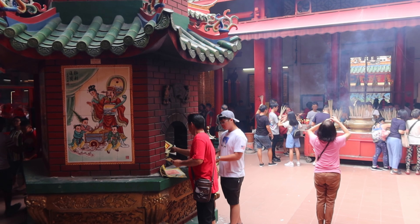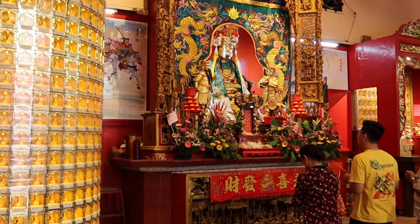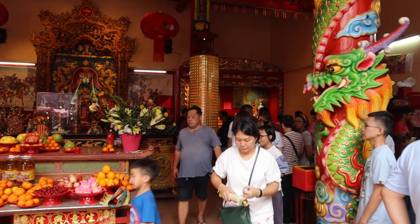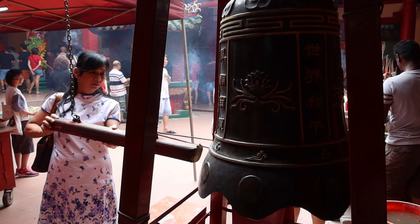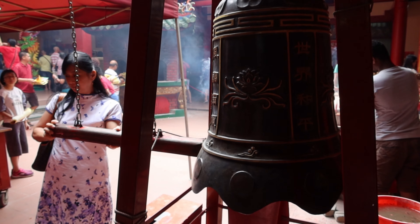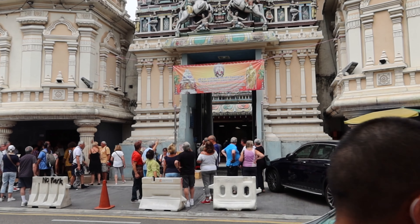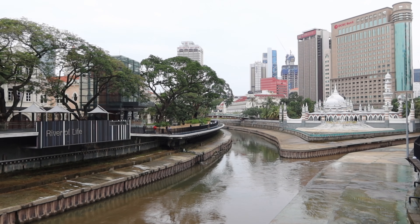It's an incredibly spiritual place with multiple shrines and temples. It attracts 1.5 million visitors a year, which is why we chose to visit early in the morning. Tour buses start to arrive at 8:30am, so beat the crowds for a better experience.